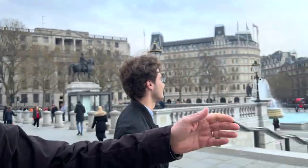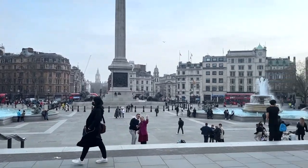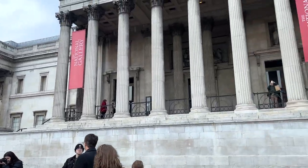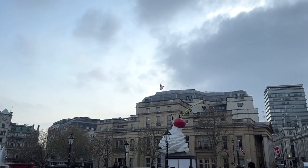We're in London, and we're in Trafalgar Square. This is Nelson's Column, looking down toward Big Ben and the center of power in the United Kingdom. And we've got all the museums and art — the National Gallery, the Portrait Gallery, and other beautiful things everywhere.